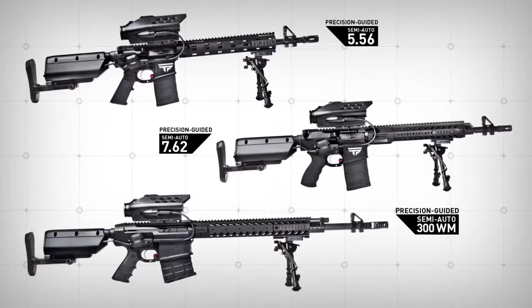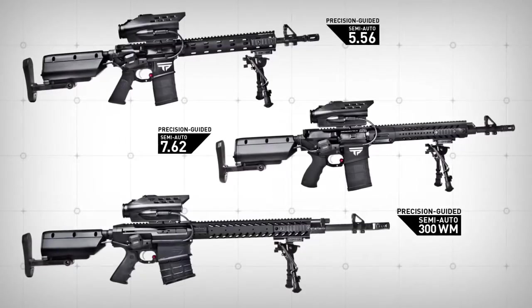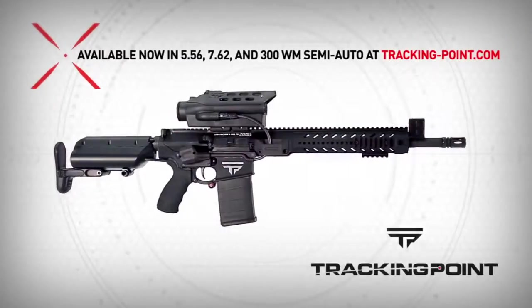Tracking Point precision-guided semi-autos are available in three calibers for a wide range of shooting applications. Available now at trackingpoint.com.